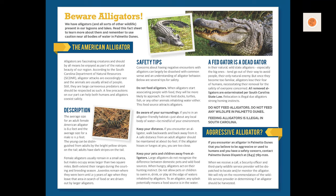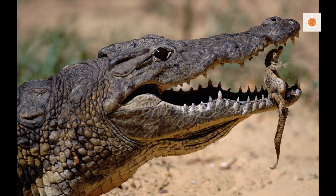These fascinating creatures are the largest reptiles in North America and play a vital role in maintaining the ecological balance of their habitats.